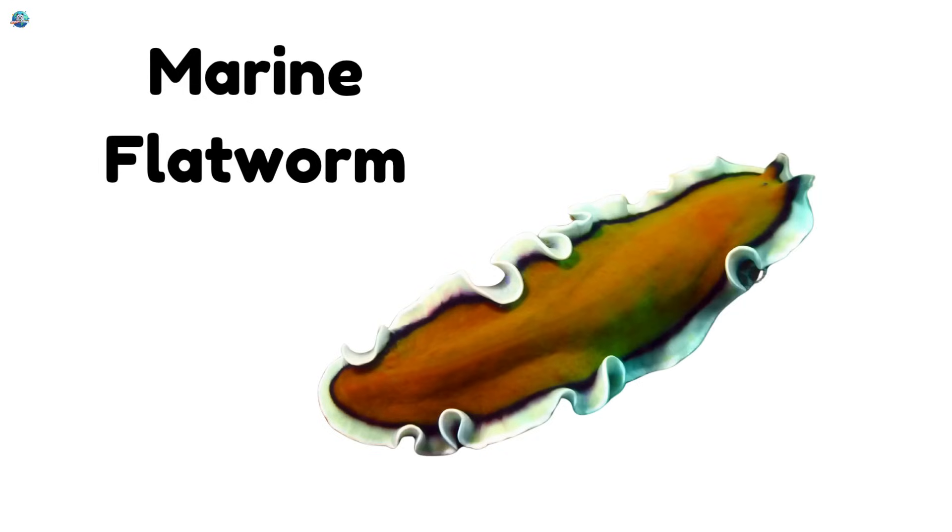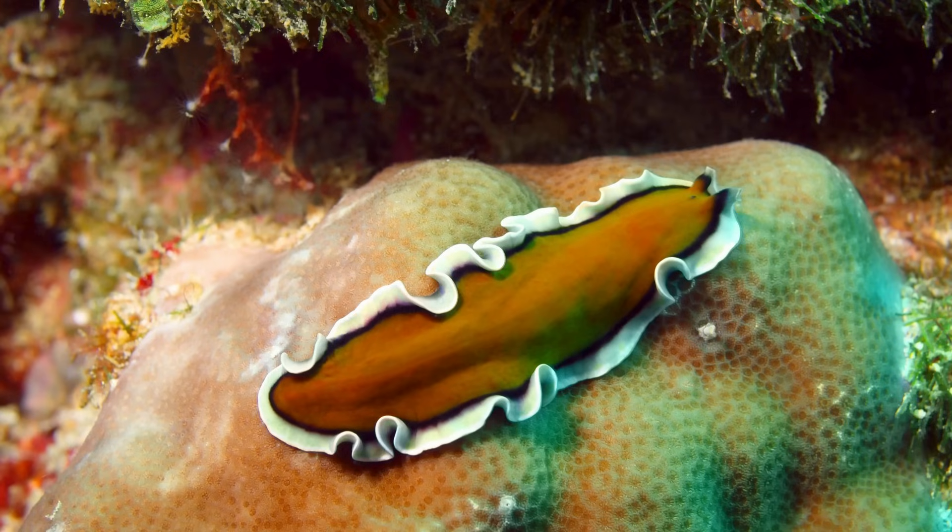Marine flatworm! Sea flatworms wear bright colors like underwater rainbows. They wiggle around coral reefs.